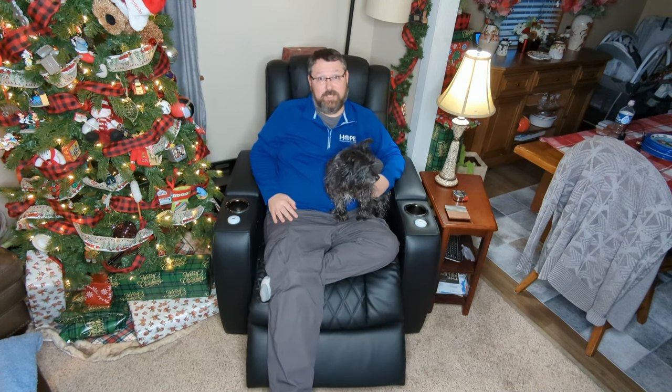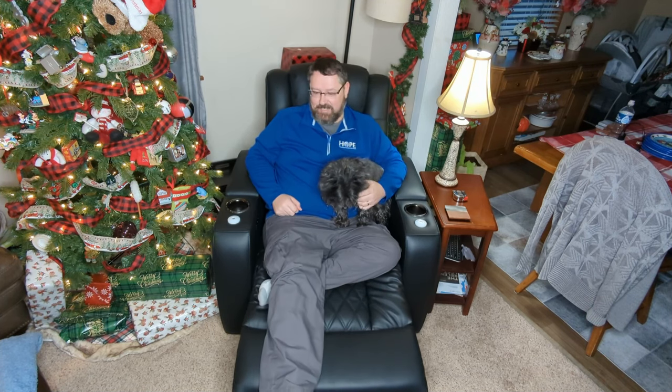Hey everybody, it's James. I'd like to thank Valencia for sending me this absolutely fantastic theater chair — I really do love it. With its automatic positioning button, I just have it set up just the way I like it.